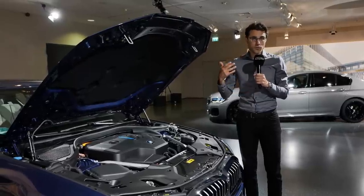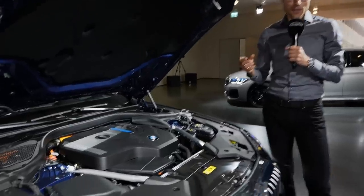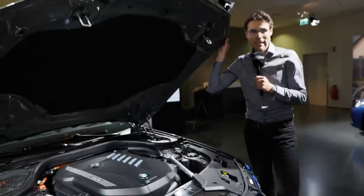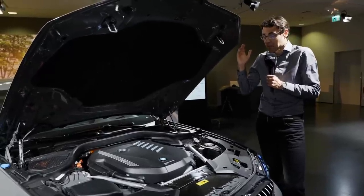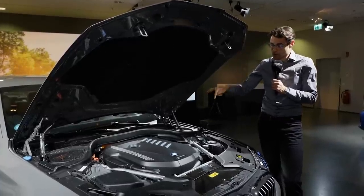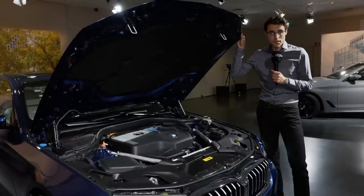For engines: two-liter four-cylinder or three-liter six-cylinder, both petrol and diesel. There's also the V8 petrol for the 550i and M5. New plug-in hybrids with increased electric range include the four-cylinder 530e and the new six-cylinder 545e. However, the six-cylinder plug-in hybrid is only available as a sedan and not coming to the US — a surprising decision.